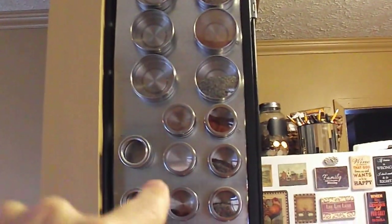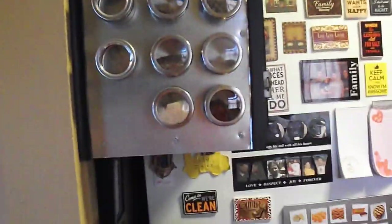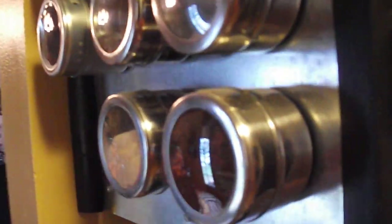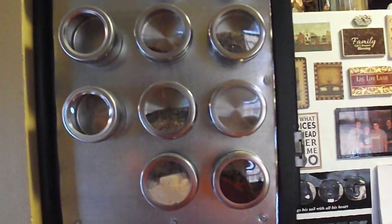And this is a spice area that my husband made for me. These are magnetic spice containers, and I didn't want to put them on the fridge because we would constantly bump into them — they're kind of deep and stick out a little bit. So my husband just cut a piece of metal and fit it to the space, and this works out perfectly.